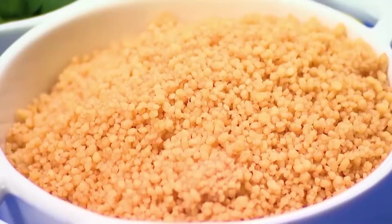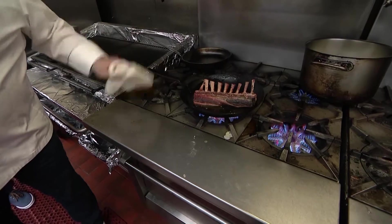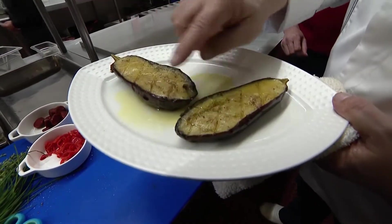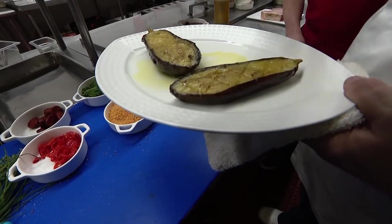So this one part is couscous, cooked with tomato broth — that's why it's yellow. We're going to brown that off. In the meantime, look at this: we took a baby eggplant, scored it with a knife, and cooked it in olive oil, nice and slow.